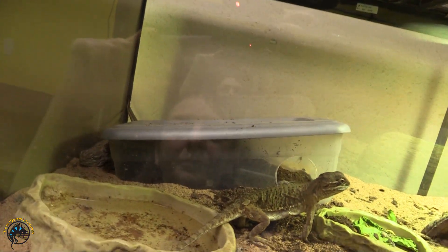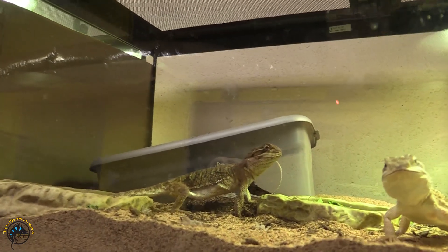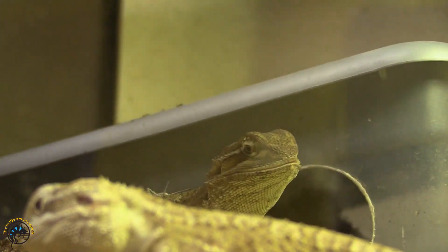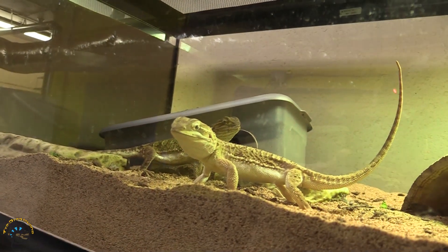Yep, look at that. She piled all the dirt to the side, so we'll have to unearth that and see how many eggs she laid. She looked pretty full of eggs, so we'll see.